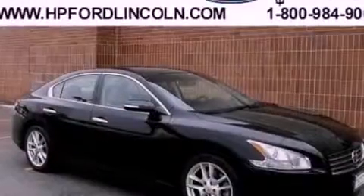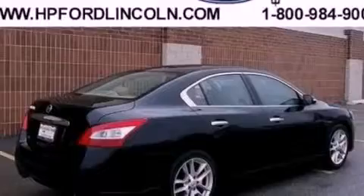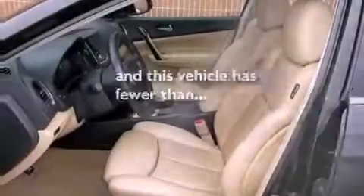The following features are also included: dual power seats, air conditioning, cruise control, a CD player, leather seats, performance tires, a security system, dusk-sensing headlights, an auto-dimming rearview mirror, and this vehicle has fewer than 39,000 miles on the odometer.